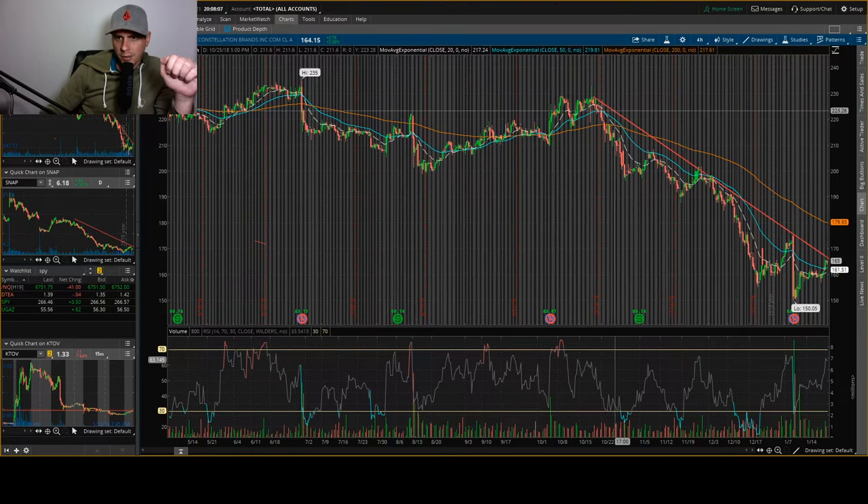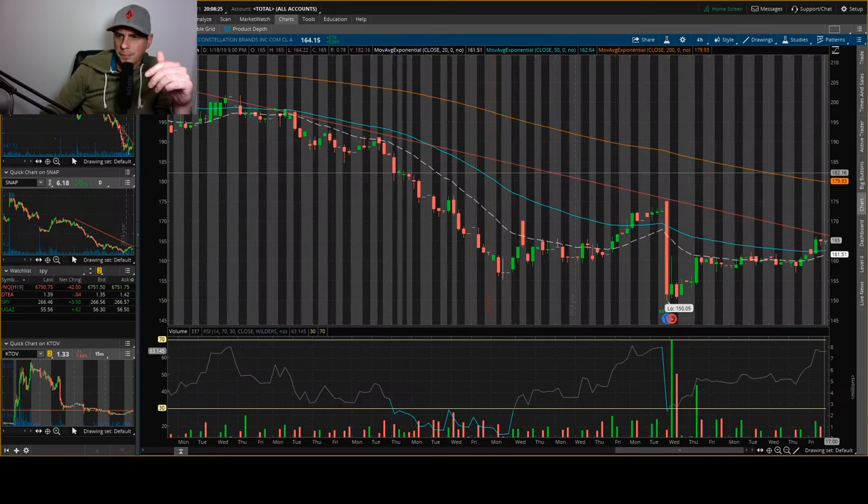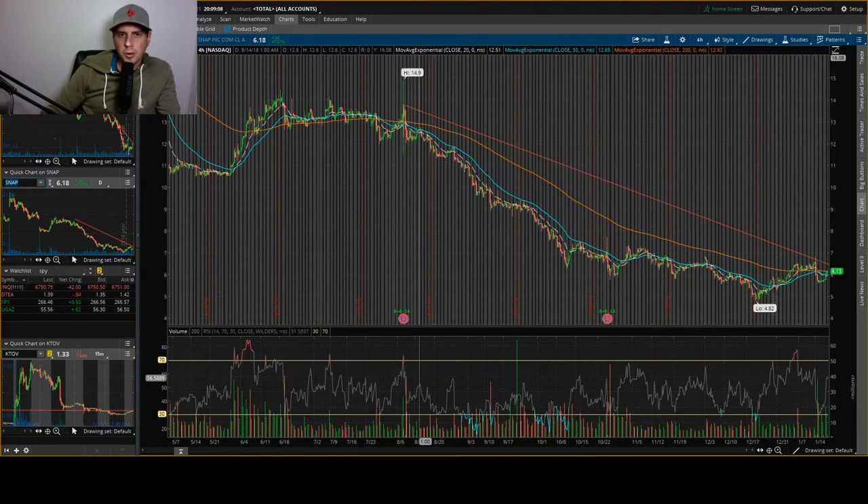I've got a trend line right here — this red one — and you can see it's following it pretty well. It bounces off it and can't seem to get over it. The market's in an uptrend right now but this stock really isn't following it. If you zoom in, you can see it bounces off the trend line and all the indicators are way above it. I'd wait for it to get over around 169 and hold. RSI is kind of high, so let's just wait for it to clear that 169 level.